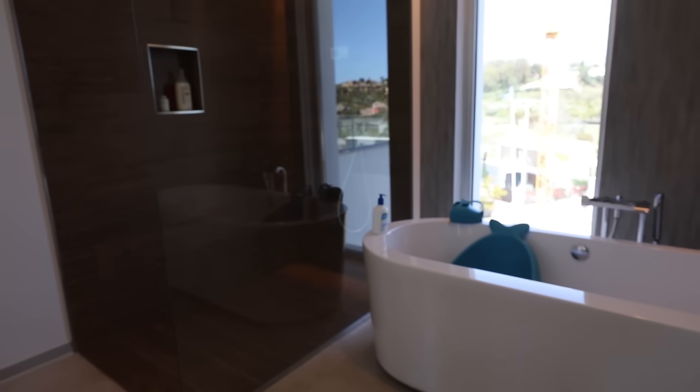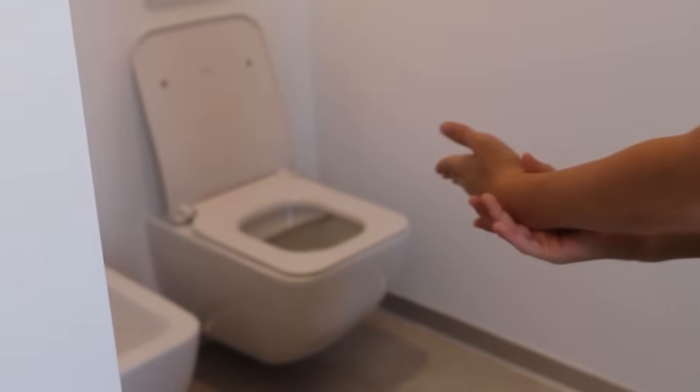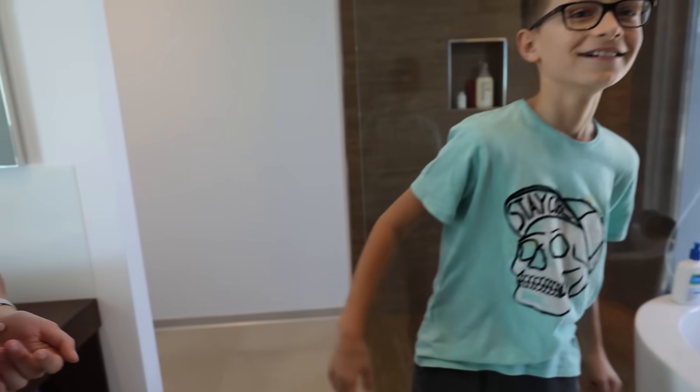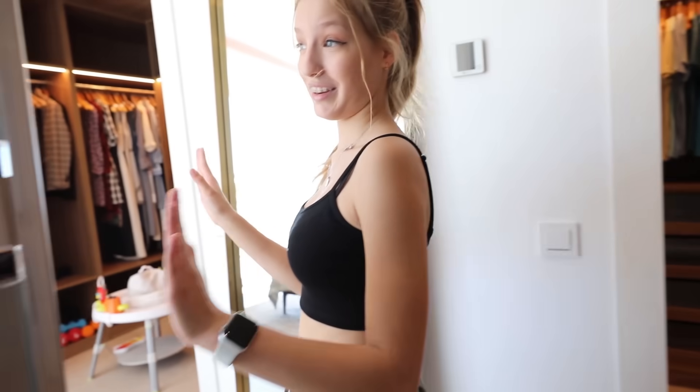We have the magical device in here. Wait, where's the toilet paper? Have we run out of toilet paper? Oh no! I think there's more in the storage room. Over here we have a little bed for Aria — it's a very cute bed. And by the way, this is our parents' room.